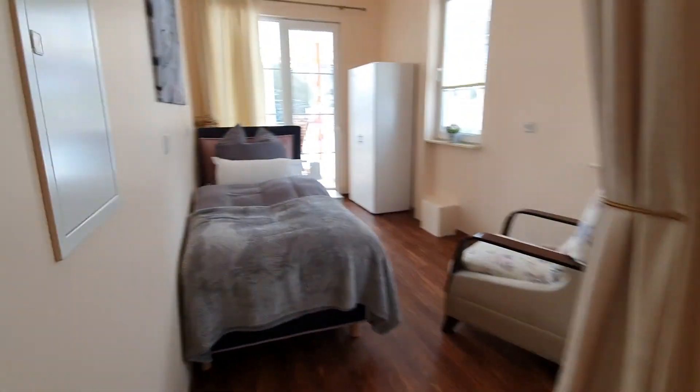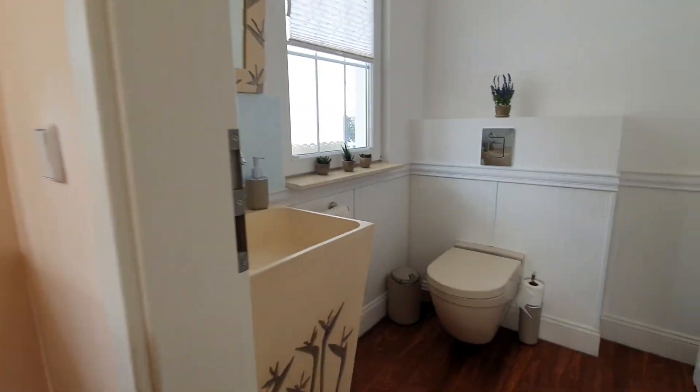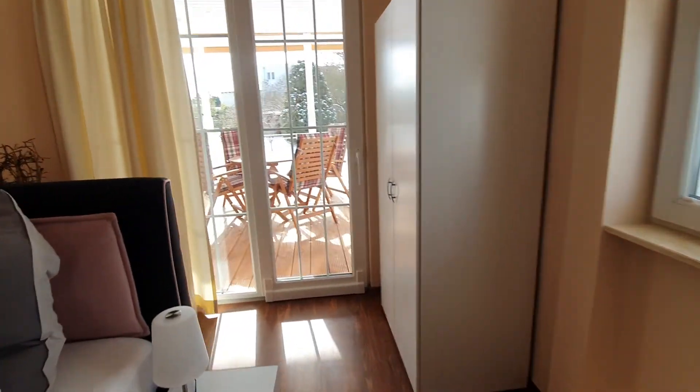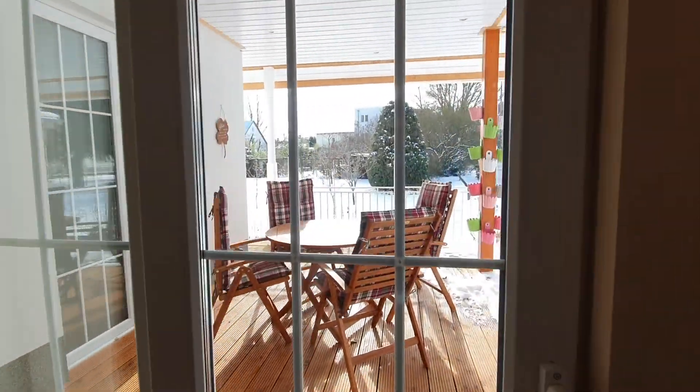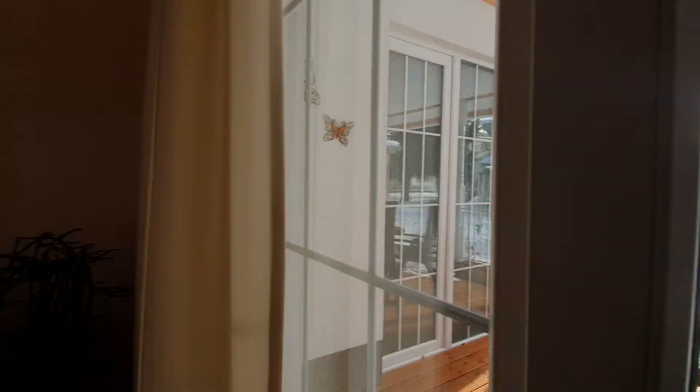This will be bedroom number 3. This is the terrace, also to show you later.